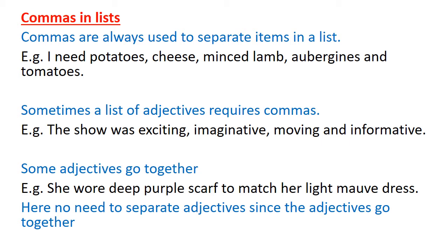But some adjectives go together — that means we cannot separate two adjectives with a comma because one adjective needs the other to have a proper meaning. If we separate them with a comma, that proper meaning will be lost. Look at this: 'She wore a deep purple scarf to match her light mauve dress.' We cannot separate 'deep' and 'purple' with a comma, because purple needs deep. Similarly, 'light' and 'mauve' go together — without 'light,' mauve hasn't got a proper color meaning. So no need to use commas when adjectives go together.